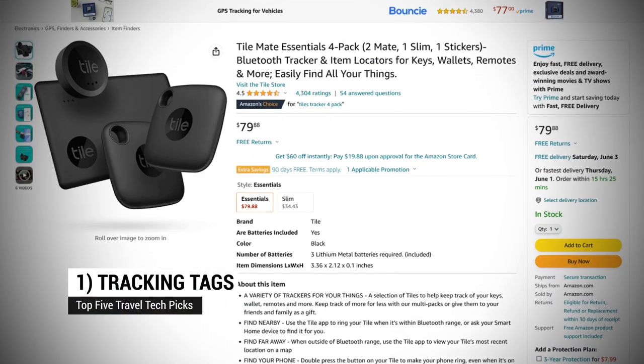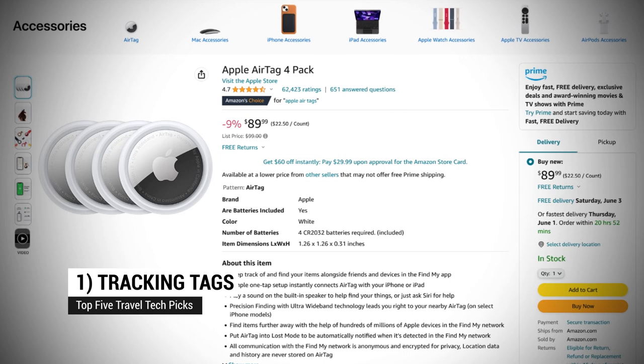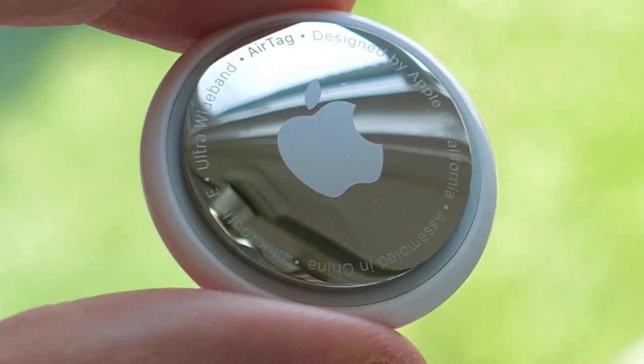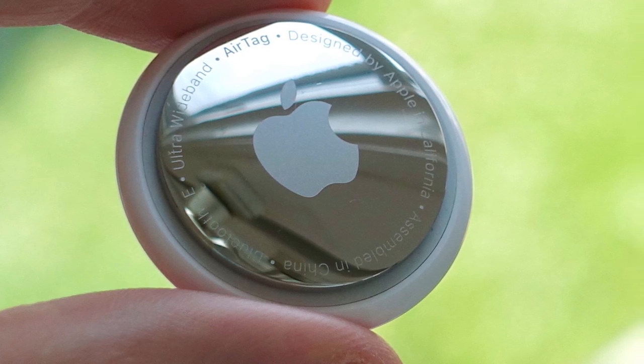At number one: tracking tags. Whether you use Tile or Apple's AirTags, you might want one in each of your bags, on any keys or purses you carry, and maybe even on things like cameras and other items.